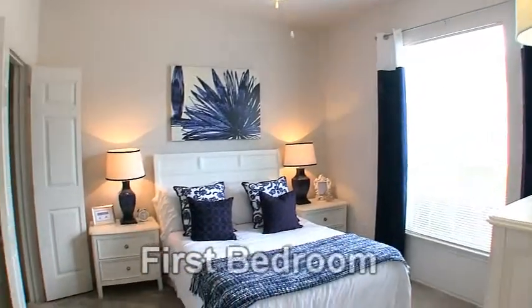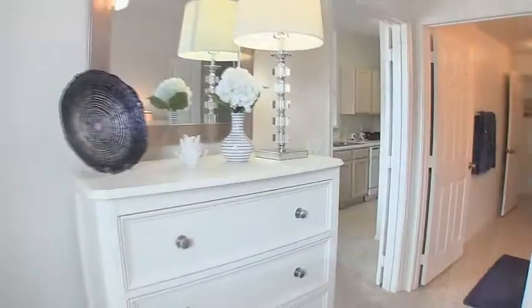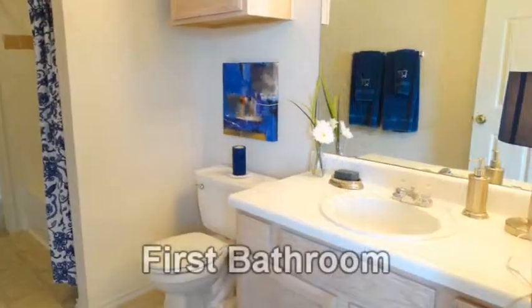The first bedroom is comfortable and features a ceiling fan and a walk-in closet. The first bathroom includes a soaking tub and a vanity.